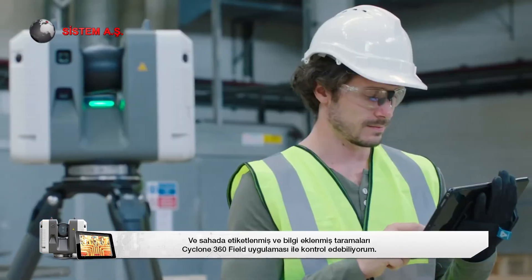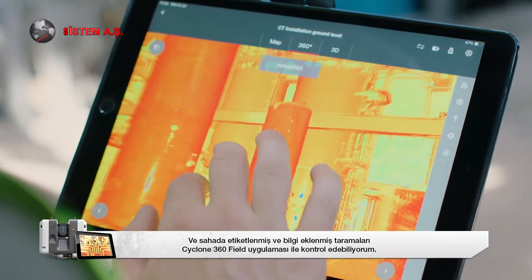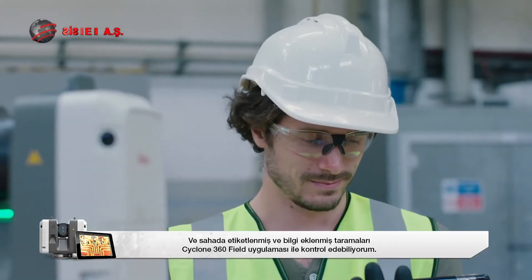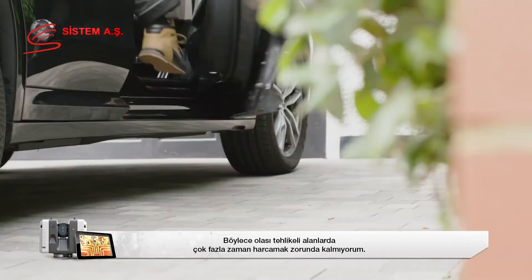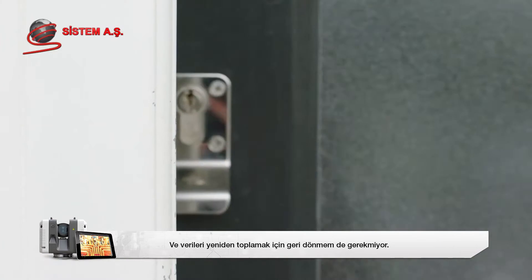I can check, tag and annotate scans in the field using the Cyclone Field 360 app, so I don't have to spend too long in potentially dangerous areas, and I won't have to come back to recapture data.